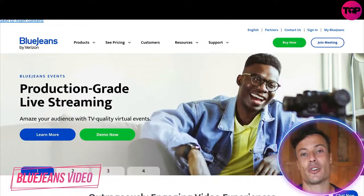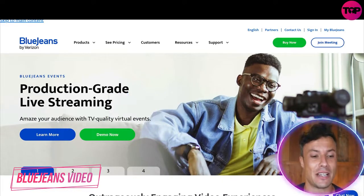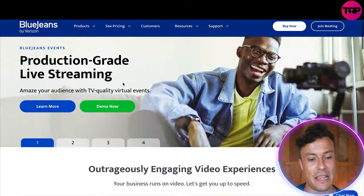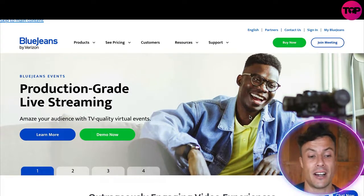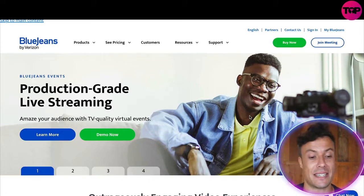Jumping across to bluejeans.com, which is linked down below in the description — make sure you go and check it out after the video if you want the very best deal through the link we have here. They offer production grade live streaming and the ability to amaze your audience with TV quality virtual events. If you're a YouTuber or have events you want to share around the world, you need high quality software that allows you to do this seamlessly.